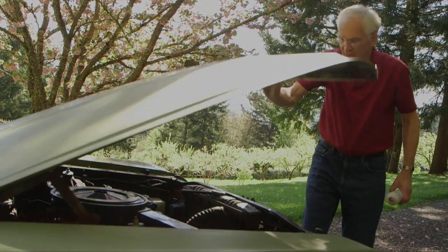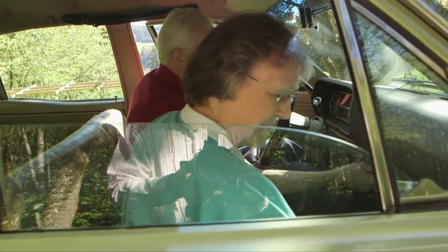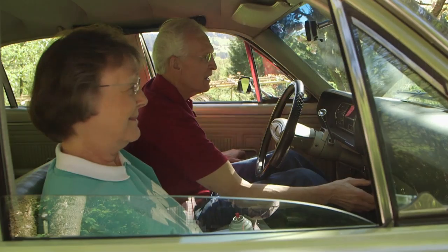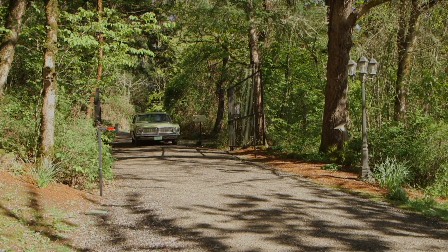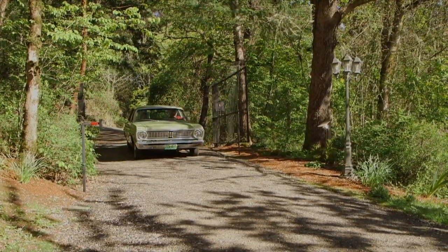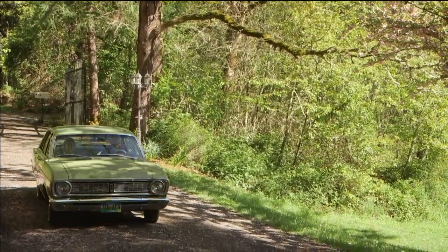Let's see if that does any — makes any difference. Just like the old days. Welcome to our country home. I was blessed to have received from my parents many things. One of them was this last car that they had, a 1968 Ford Falcon, but more than that I received from them a number of values.